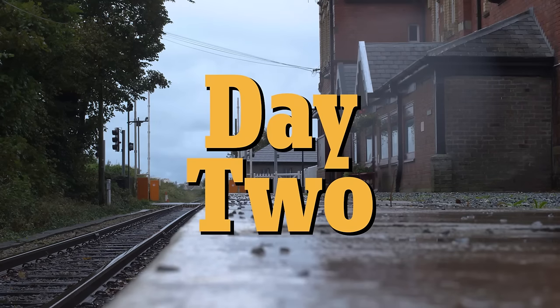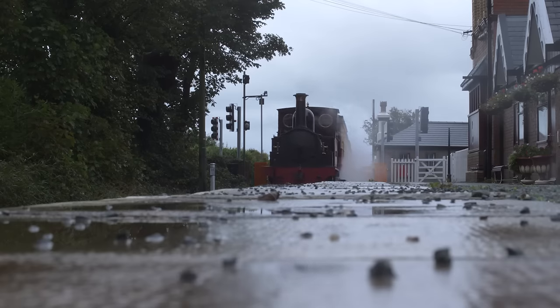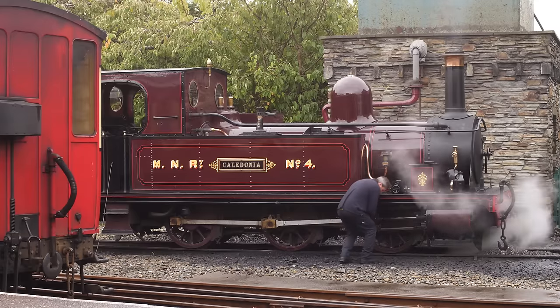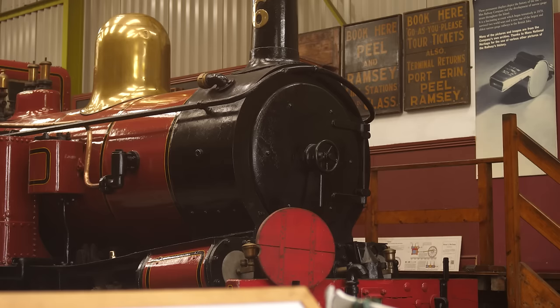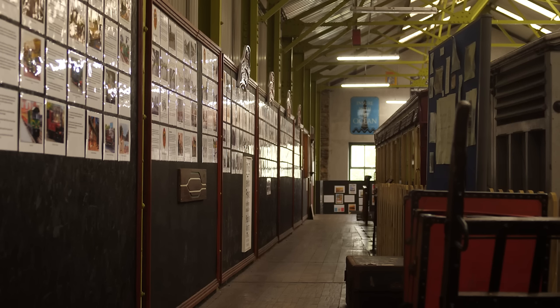Day two! It rained. With the bad weather afoot, we decided to hit up the railway for a nice ride to Douglas and back. The train stopped in Port Erin for a bit, so while the crew were preparing for the next trip to Douglas, we went to the museum. Among the various artifacts and information about the island's railways was a photograph of the Castletown Railway Station while they were shooting Magic Railroad. More on this later.